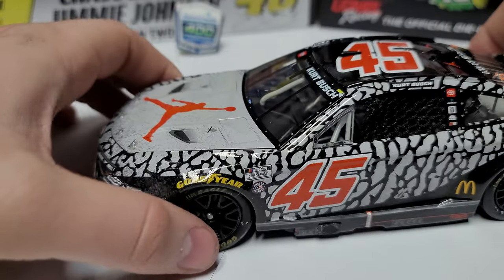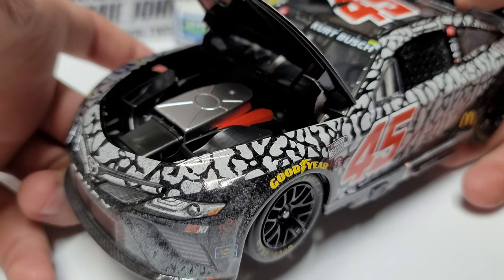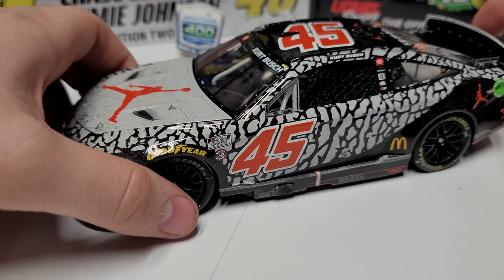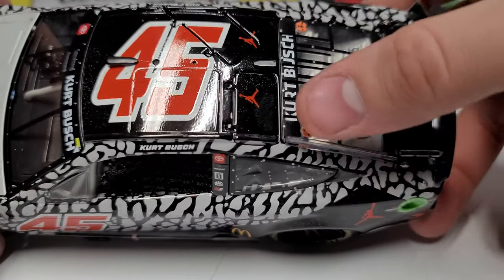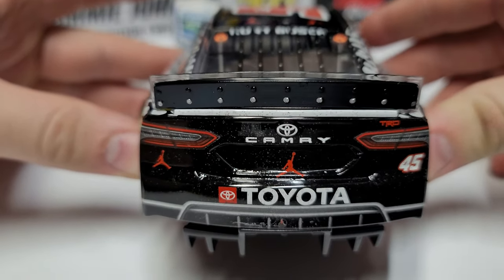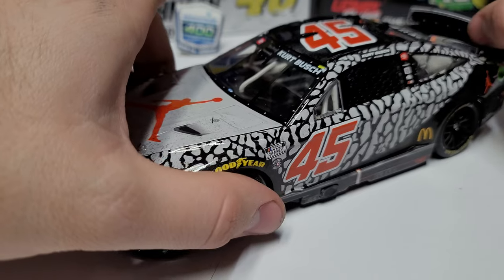You can see the Jumpman logo, two pins, and the Jordan Brand — for those who don't know, this is the Jordan Brand car, the first one to ever be made into a diecast. We do have the red valve covers for the TRD engine and two air boxes on the roof. Number 45 up top, two more Jumpman logos, the roof flap that deploys, Kurt Busch on the rear window, den number 16-15. On the deck lid it's all black — it should say Monster Energy but they don't give the rights out. Number 45 in the back.